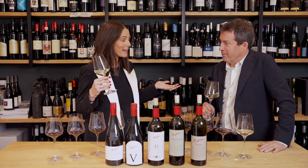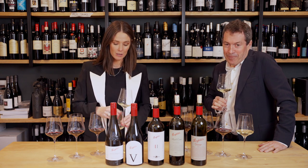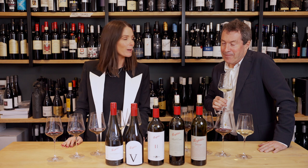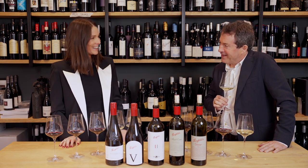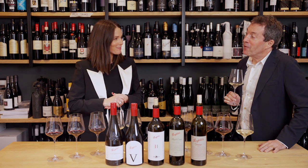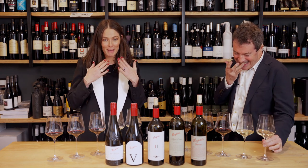Hi, I'm here today with Peter Gago, Penfolds winemaker, and we have just spent the last four hours tasting through the Penfolds Collection 2022, and it was a thrilling collection, Peter. It certainly was thought-provoking and teeth-staining. We've had lots of red wine, sorry about the teeth.